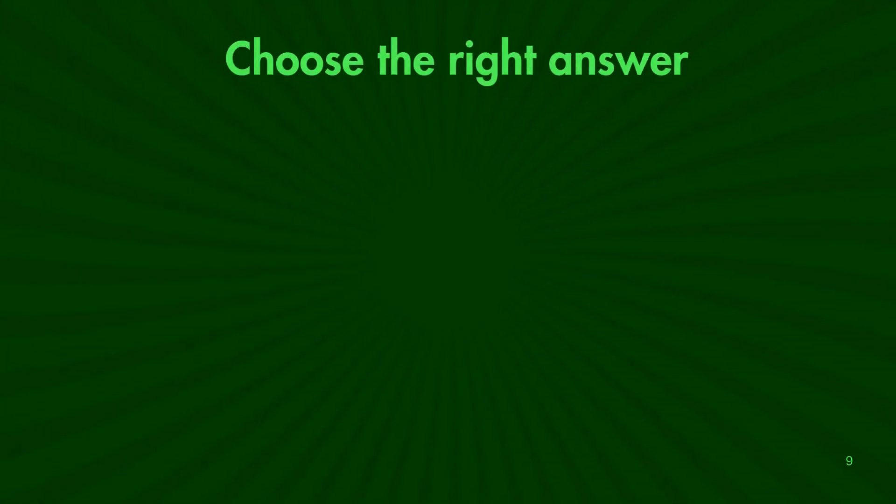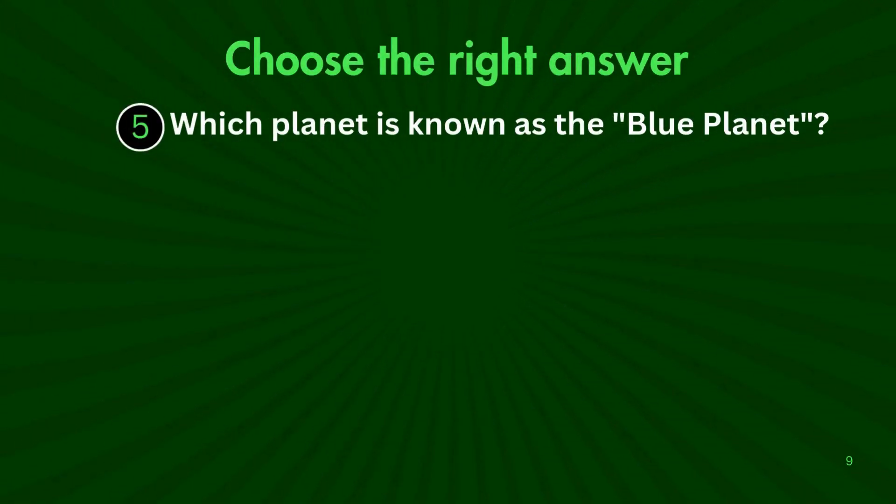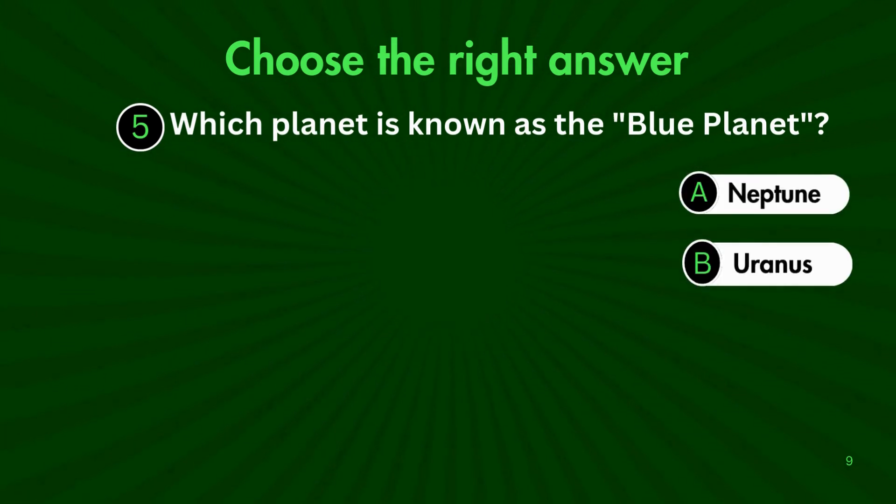On to question 5. Which planet is known as the Blue Planet? Is it A. Neptune, B. Uranus, C. Earth, or D. Mars?